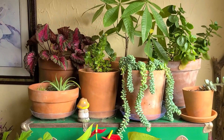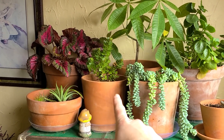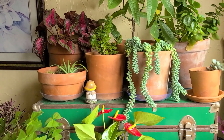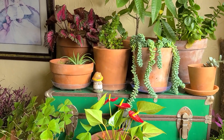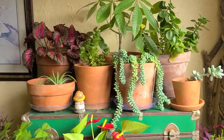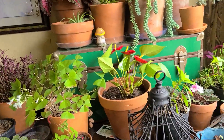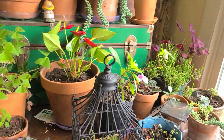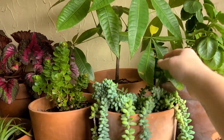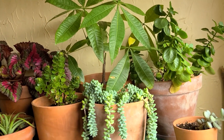So up here on the top, we've got a begonia back there, another kalanchoe. The reason I have so many kalanchoe is because I was just buying things I didn't have in the beginning. Back here, we've got a money tree that is slowly dropping off its foliage for the winter — it does that every winter though, so we're not concerned.